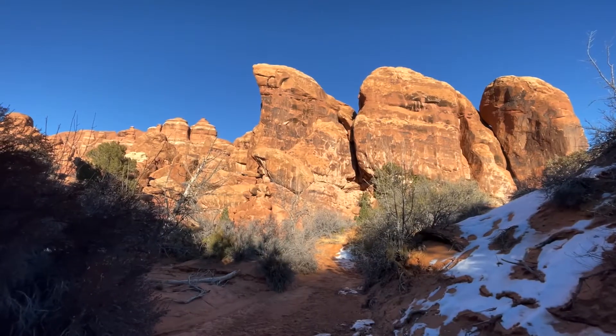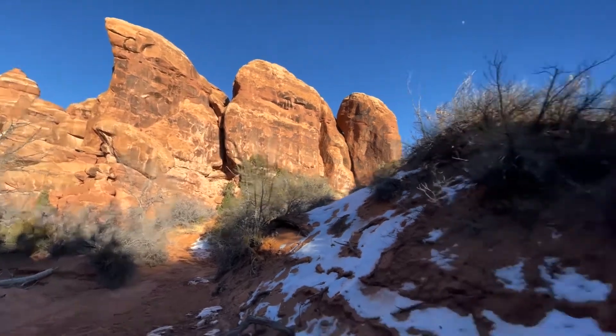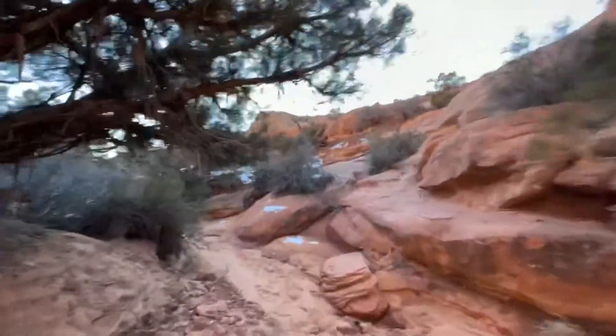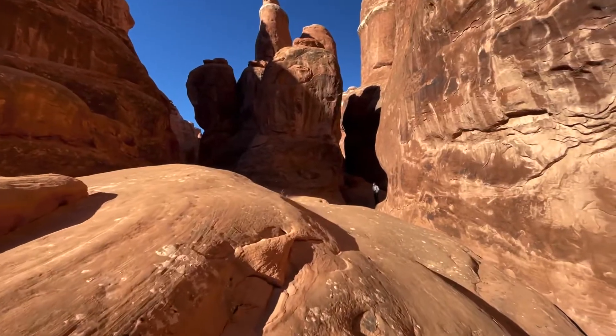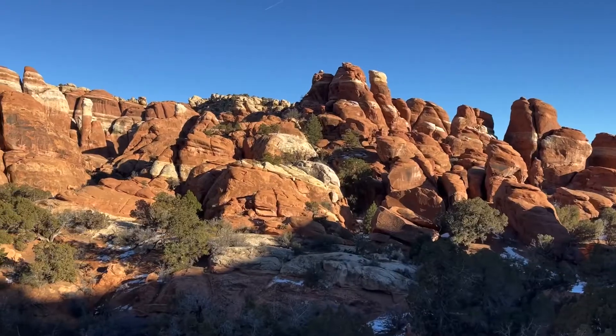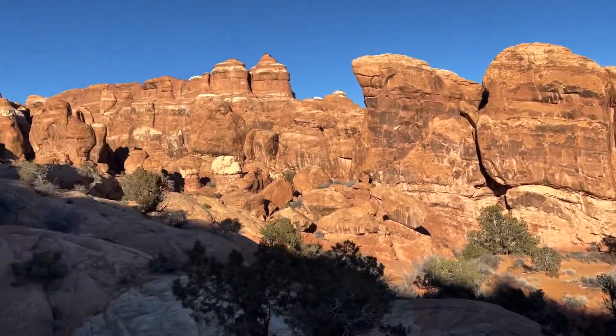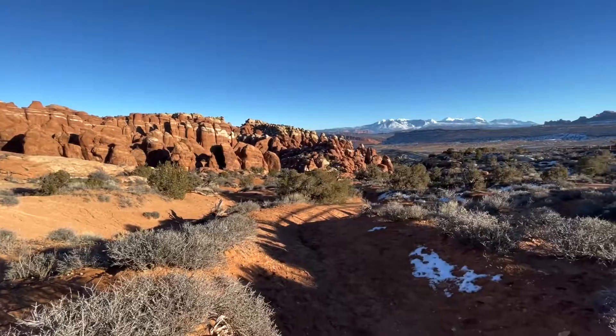We are into the home stretch now. We are out of the maze of Fiery Furnace and making our way back down the sandy wash. As I am doing the final climb back up to the parking lot — that in there was one of the craziest hikes I've ever done. You get turned around easily; there's so many canyons to go explore. Thank you, Fiery Furnace, for a fun, funny, and sometimes scary hiking adventure.